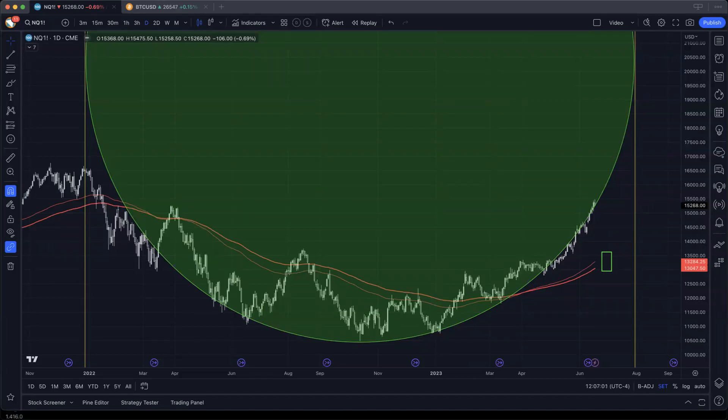Hey everyone, it's Blair here at Time Trades. Thanks for joining me this weekend. This is your weekly video for Sunday, June 18th. I am going to be focusing on the NQ or stocks as well as Bitcoin in today's video, because I'm going to be going a little bit deeper into some of the geometry that I see on tech stocks, which I think is really interesting.